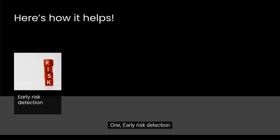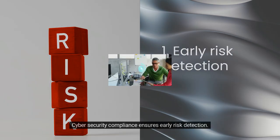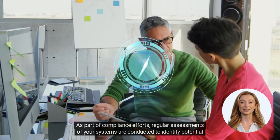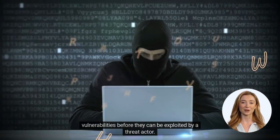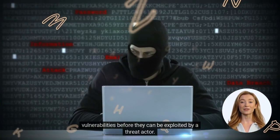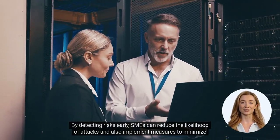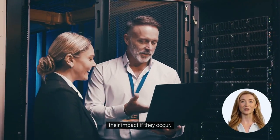One, early risk detection. Cybersecurity compliance ensures early risk detection. As part of compliance efforts, regular assessments of your systems are conducted to identify potential vulnerabilities before they can be exploited by a threat actor. By detecting risks early, SMEs can reduce the likelihood of attacks and also implement measures to minimize their impact if they occur.